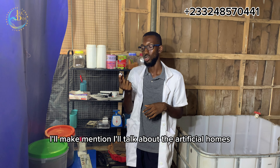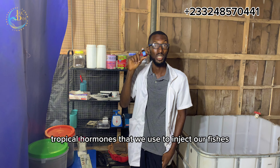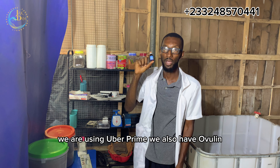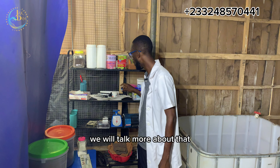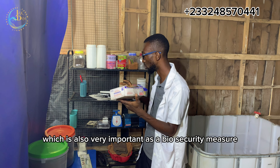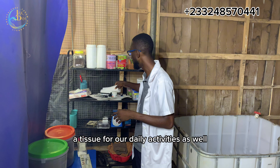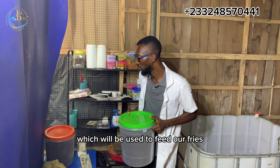I will talk about the artificial hormones. Artificial hormones are gonadotropic hormones that we use to inject our fishes to stimulate ovulation. We are using Ovaprim. We also have Ovuline and other brands as well in the market. We will talk more about that. You also have your hand gloves, which are very important as a biosecurity measure. A tissue for our daily activities as well, and our feed, which will be used to feed our fries.